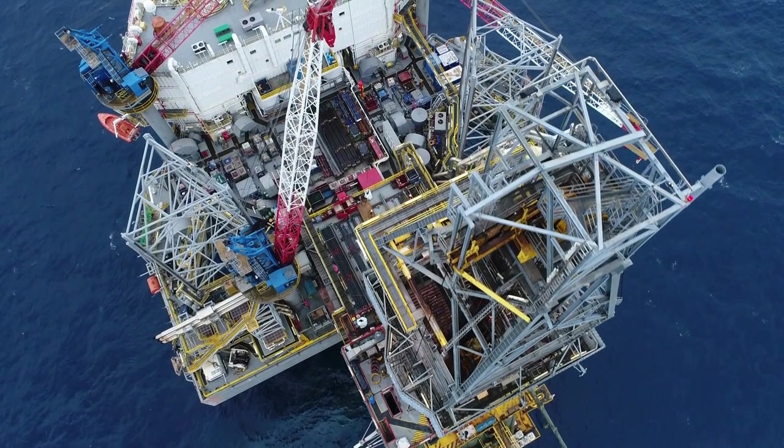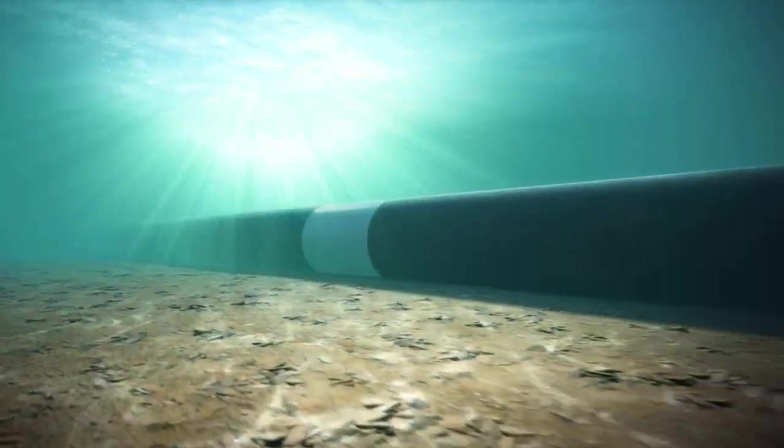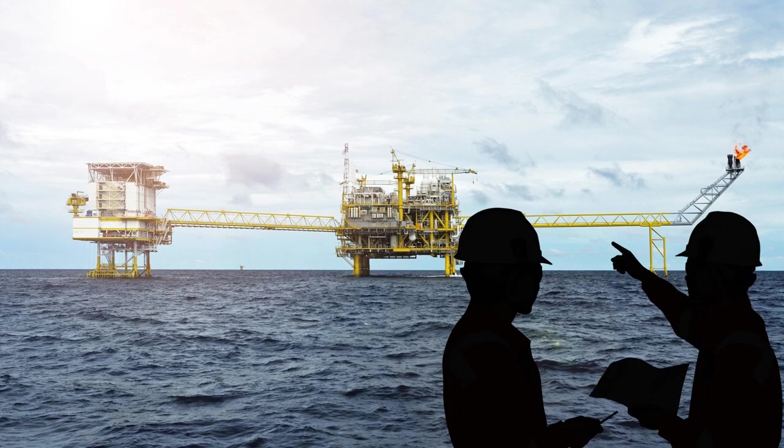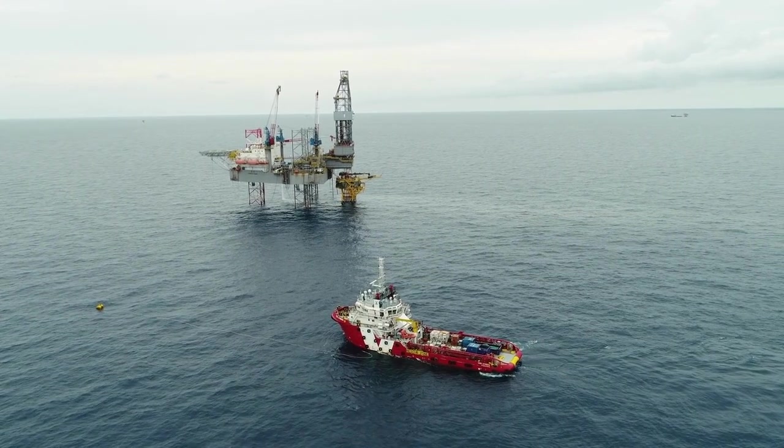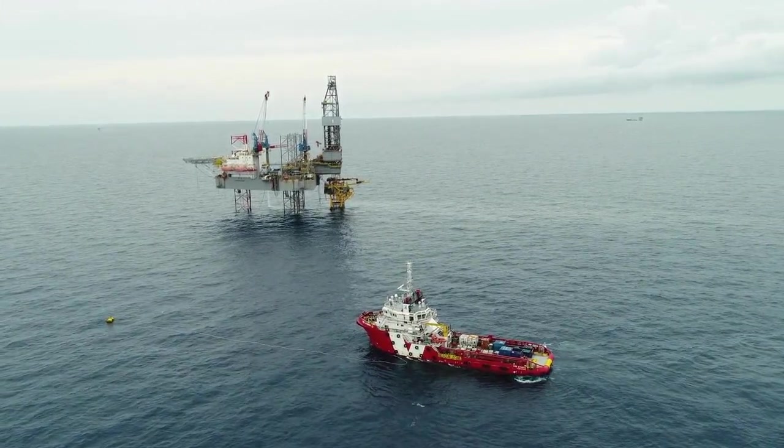The oil extracted by the rigs from the sea makes its way to shore through underwater pipelines. Supplies required for the people on the rig and its operations are carried by platform supply vessels, essentially mini short-range flexible cargo ships.